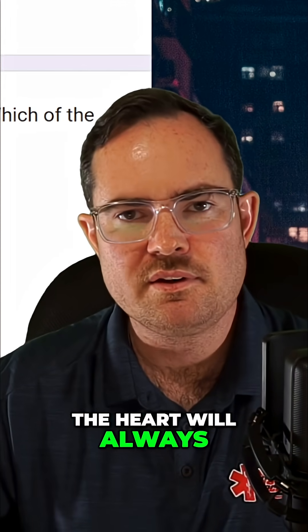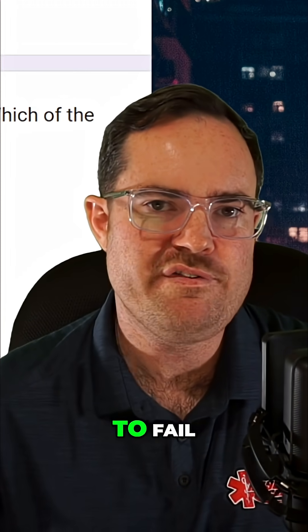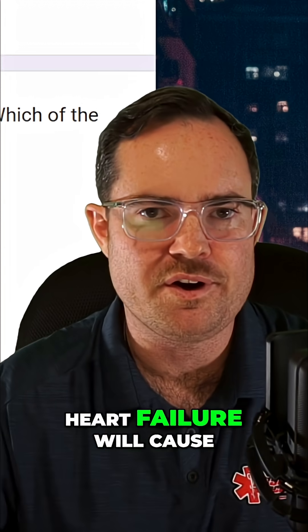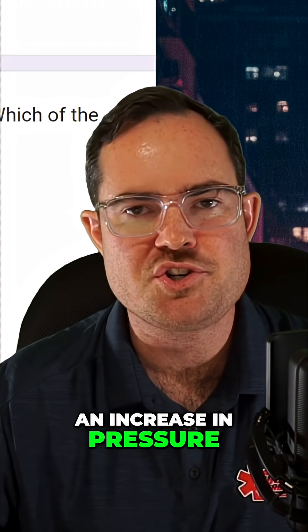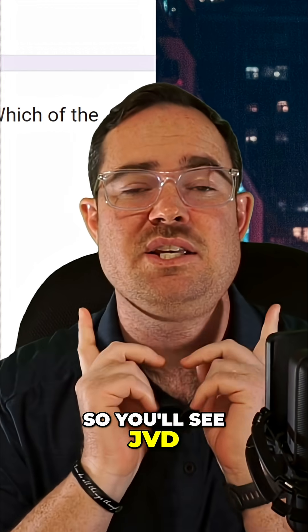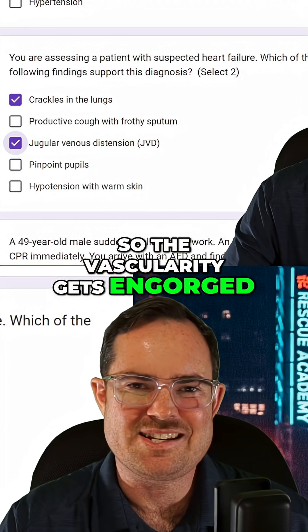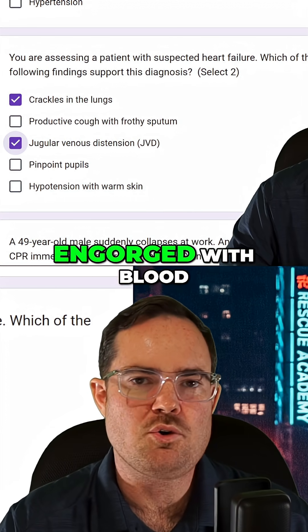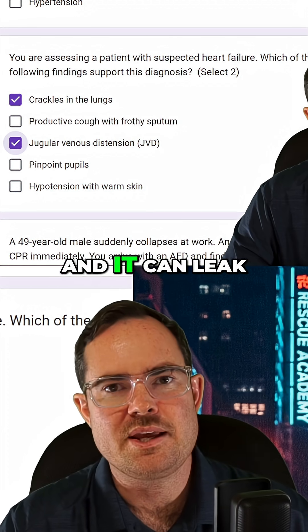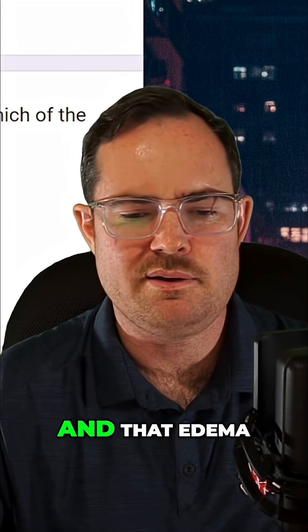The left side of the heart will always, if left untreated, cause the right side of the heart to fail. Patients that have right-sided heart failure will have an increase in pressure throughout the circulatory system. So you'll see JVD, and you'll also see pedal edema. The vascularity gets engorged, your venous system gets engorged with blood and it can leak — this is why we see JVD and that edema.